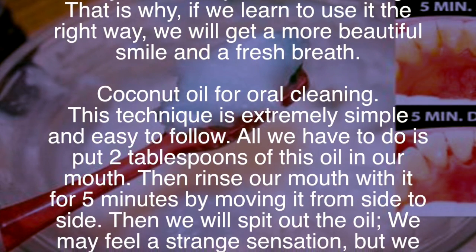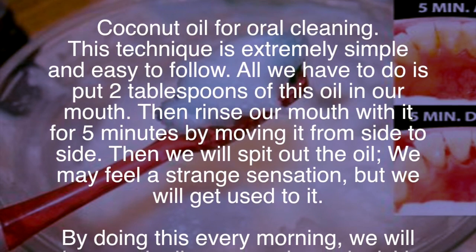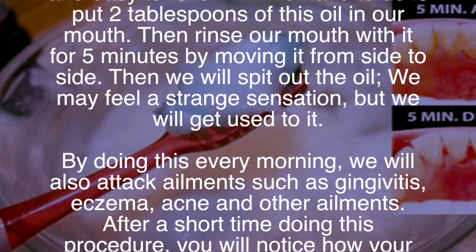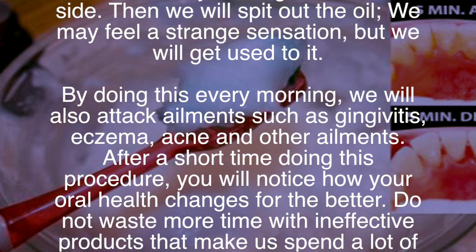Coconut oil for oral cleaning: this technique is extremely simple and easy to follow. All we have to do is put two tablespoons of this oil in our mouth, then rinse our mouth with it for five minutes by moving it from side to side. Then we will spit out the oil. We may feel a strange sensation, but we will get used to it.